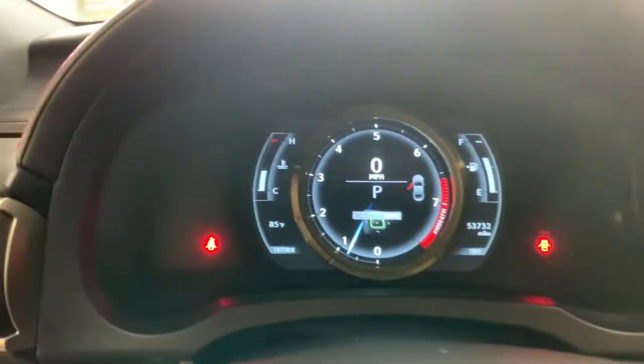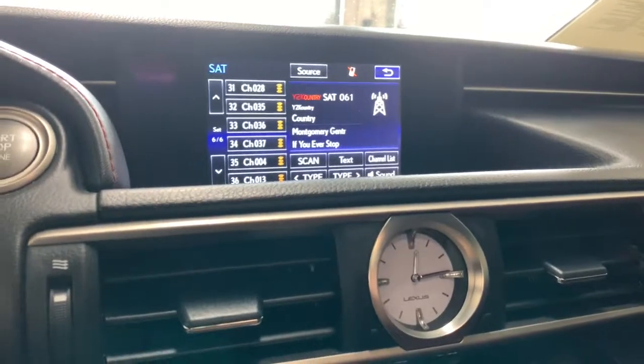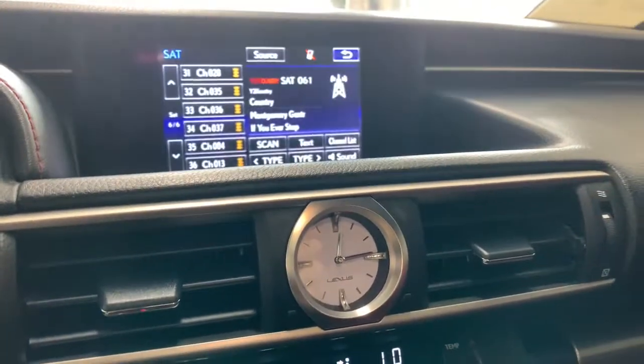The following are some of this vehicle's highlighted options: keyless entry, all-wheel drive, satellite radio, backup camera, woodgrain interior trim, keyless start, power passenger seat, heated mirrors, multi-zone AC, and heated front seat.